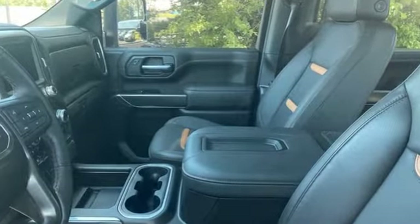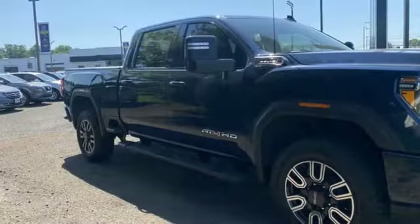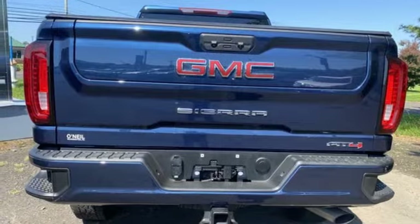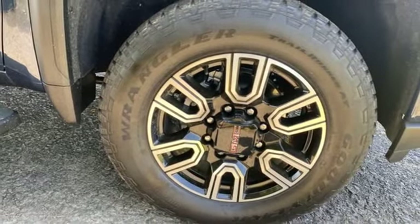Automatic transmission, four-wheel drive, driver selectable mode, trailer brake controller, streaming audio, Wi-Fi hotspot, heated and ventilated leather bucket seats, mirror-mounted spotlights, electronic shift on the fly, auto-dimming rear-view mirror, and V8 engine.